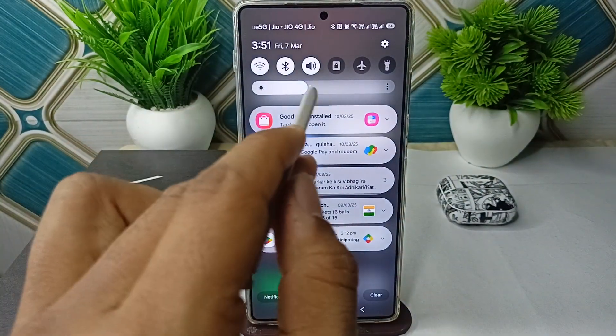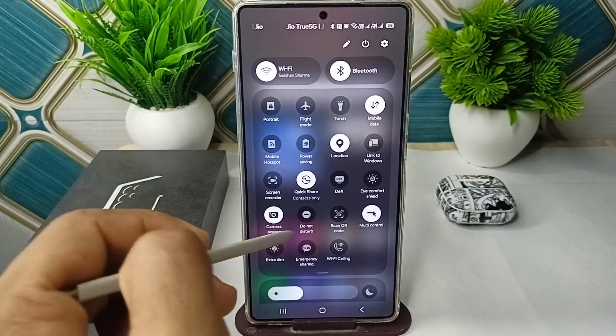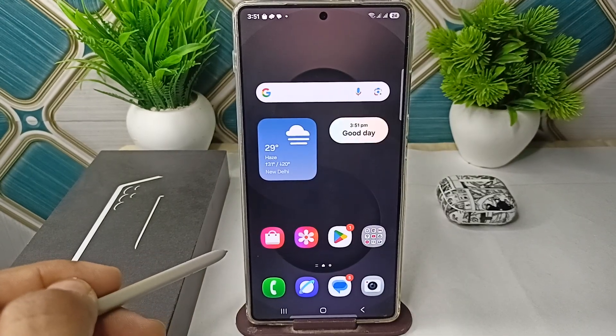Step three is to disable DND mode. Swipe down from the top to open the quick panel. Make sure that DND mode is turned off. If it is turned on, simply turn this feature off.